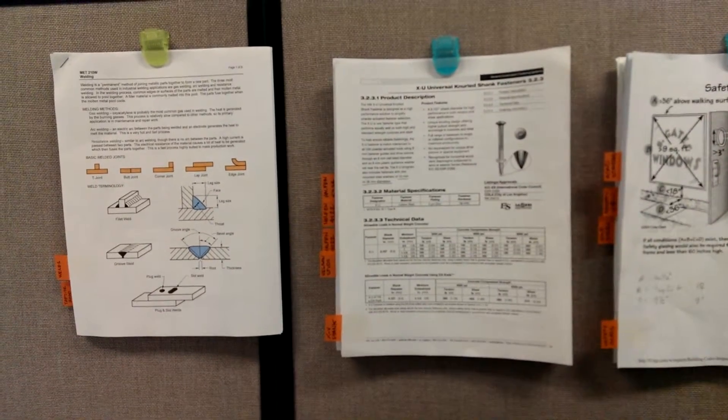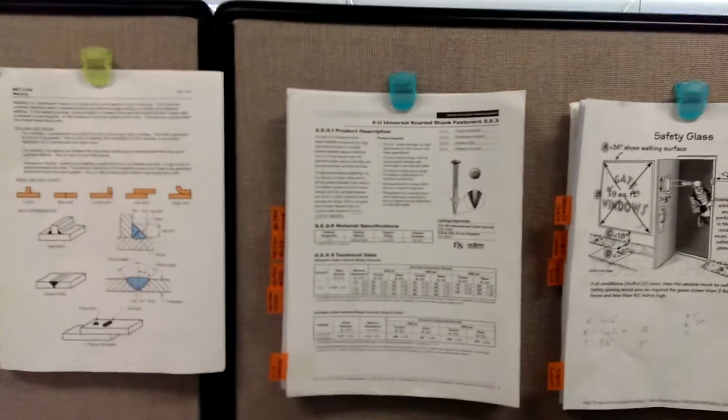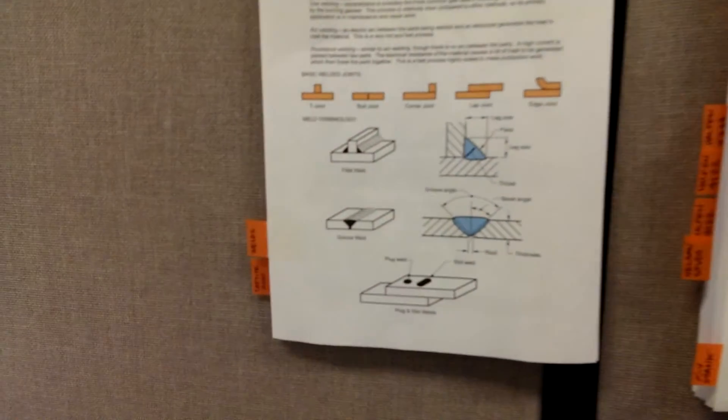Hi, this week's lean video is about saving time by adding tabs to my random information hanging on my cubicle wall. This makes it easy for me to find what I'm looking for.